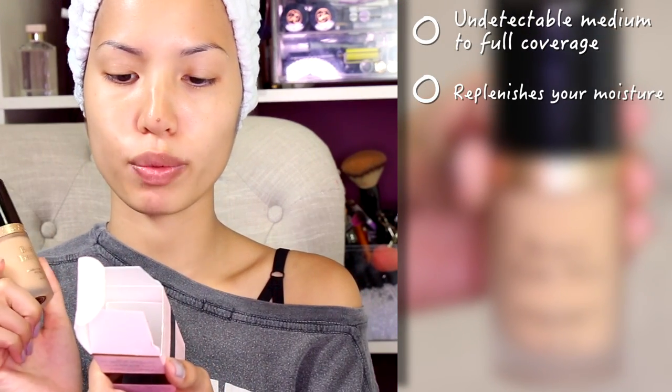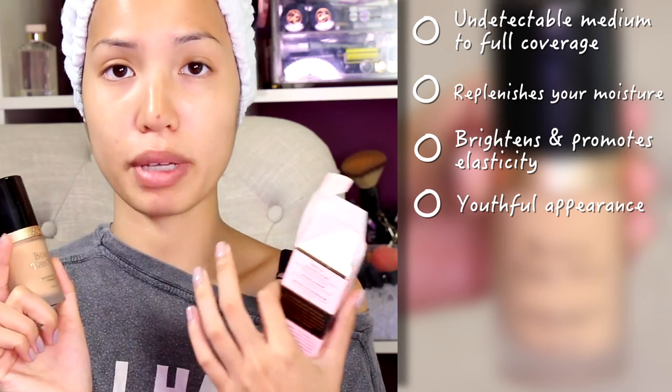There are 12 shades total and it comes with one fluid ounce. The foundation claims undetectable medium to full coverage. It also says it's infused with coconut water to replenish moisture, alpine rose to brighten and promote elasticity, and hyaluronic acid to make it look smoother and encourage a youthful appearance.